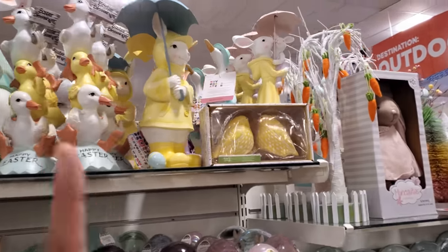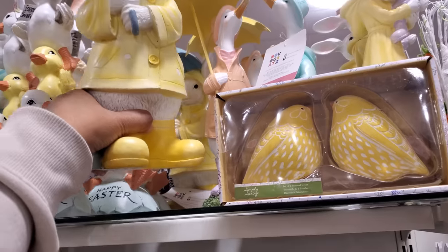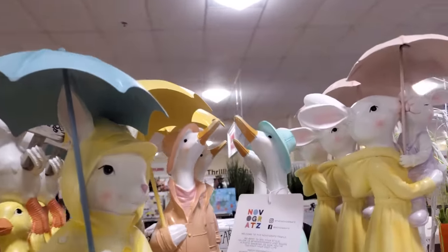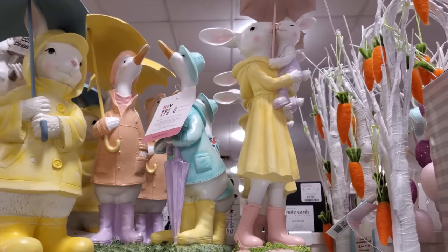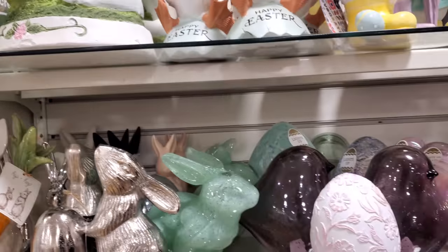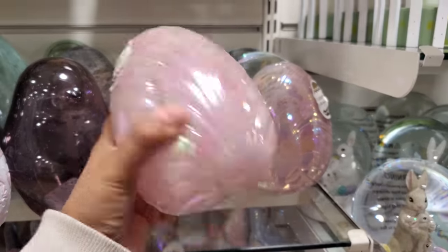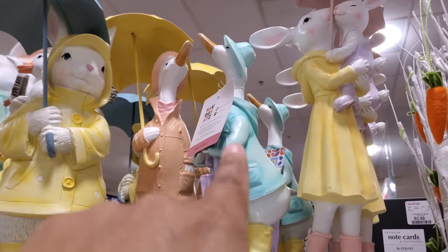So in Marshall's they have the duckling with the umbrella — today they have the bunny which is $15. These two in the back are cute. They come together — she's kissing her little one. And of course these are going to light up. They are $10. She's $15, and $17 and $17 for these two ducks.